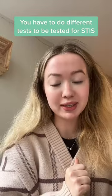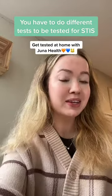So if you want an STI test, you're going to have to do it separately. You can actually head to the link in our bio and do it in the comfort of your own home.